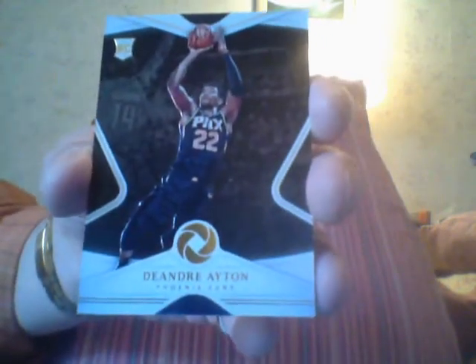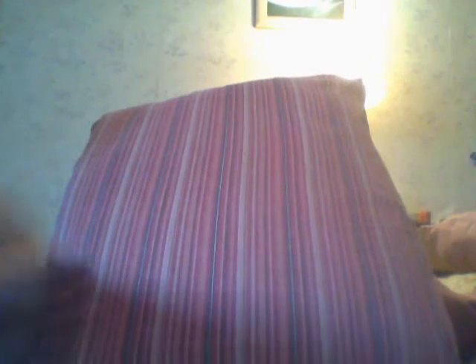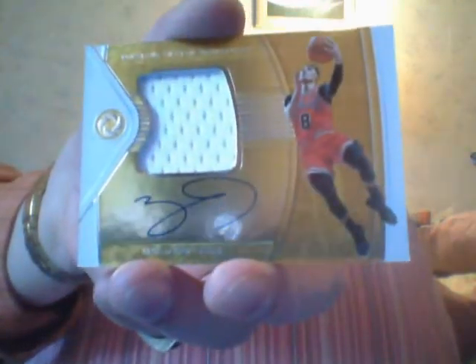You ready for your Opulence? The first card is a DeAndre Ayton. Just to show you, the bases are all numbered to 39. First autograph is a Kelly Oubre. Your next is an autographed jersey of Zach LaVine. Got plenty of Zach LaVines lately.